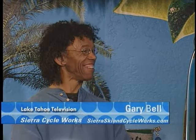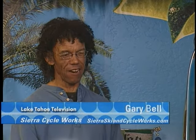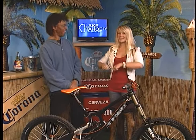We're there seven days a week. Our website is sierraskiandcycleworks.com — lots of fun stuff on there: stories, pictures, everything. You can also reach us by phone at 530-541-7505. Come by — just fun stuff. And you'll see Gary cruising around on his bike every single day, maybe even the penny farthing. Thanks for coming in; head over to Sierra Cycle Works and get a bike. We'll be right back.